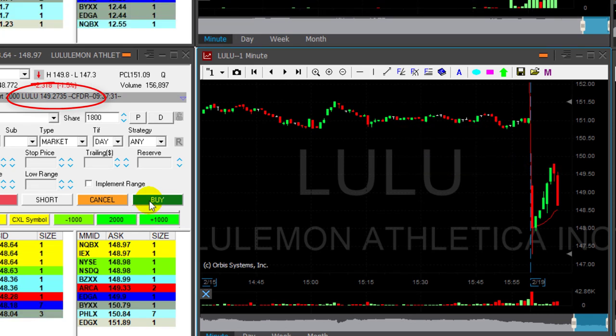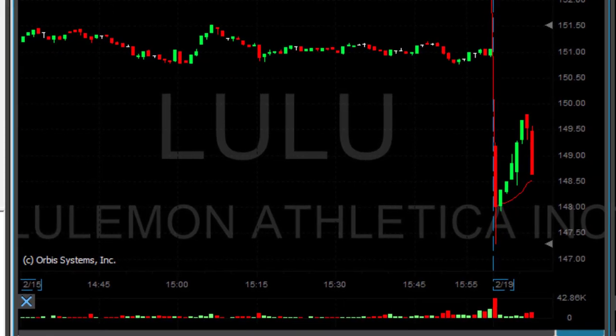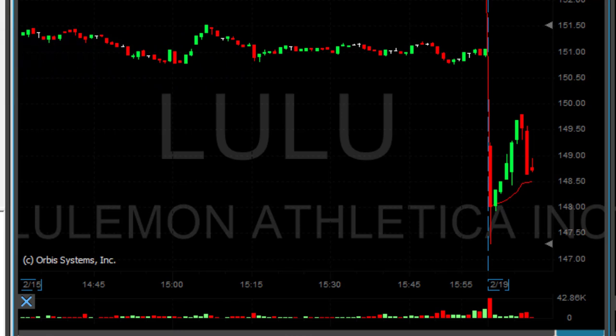It's the first time Lulu pulled back after a move up, but it moved up with the market. Usually when a stock is moving up with the market and the market is pulling back — and right now it's slightly pulling back — a stock that is down more than the market, meaning Lulu is down 1.6% while the market is only down 0.1%, is very likely to continue down.